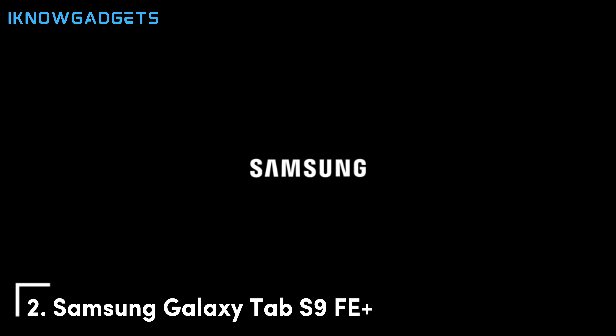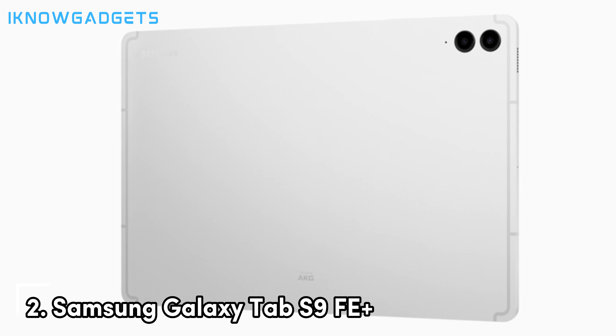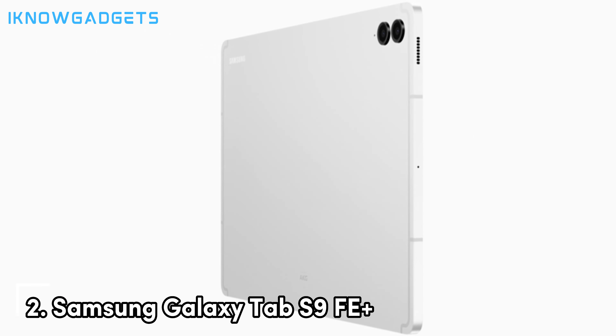Under the hood, the Galaxy Tab S9 FE+ is powered by the Exynos 1380 processor, offering reliable and efficient performance for gaming and multitasking. This processor, paired with 8GB of RAM, ensures that the tablet can handle demanding games and applications smoothly. With 256GB of internal storage, expandable via microSD, the Tab S9 FE+ provides ample space for all your apps and games, making it a versatile device for both gaming and other uses.